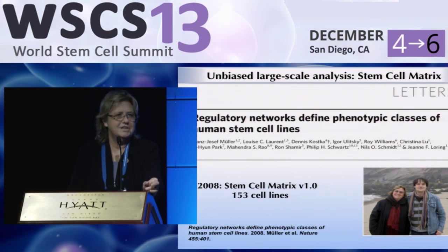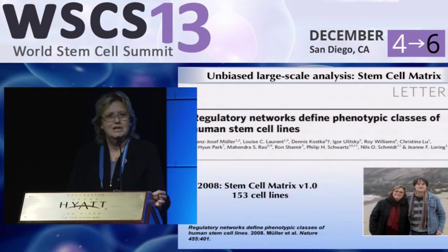The origin of this idea that we need to look at a lot of cells came from available technology — gene expression microarrays developed by Illumina, a San Diego company. They had developed a way to look at the entire gene expression profile of cells using a microarray-based method. Franz Joseph Mueller, one of my first postdocs, was really the inspiration for all of this. He and I spent a lot of time figuring out how to get funding for a large-scale analysis of all the embryonic and other types of stem cells we could get our hands on. We called this the stem cell matrix.